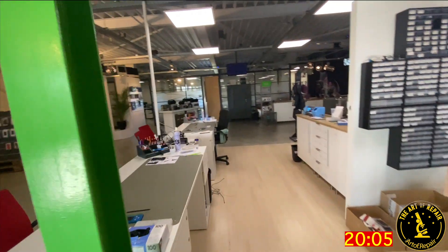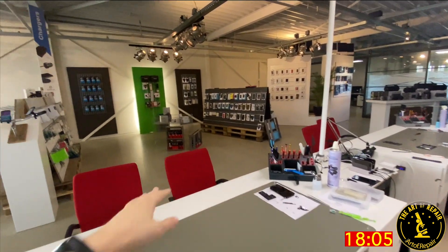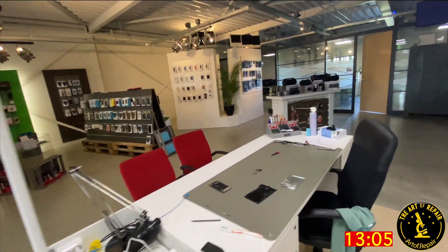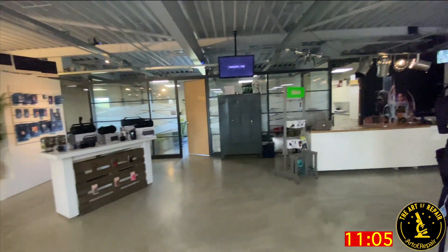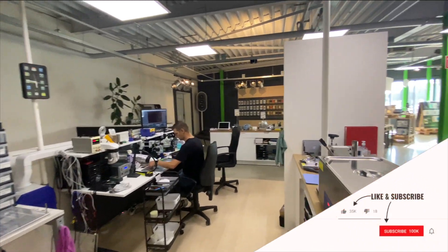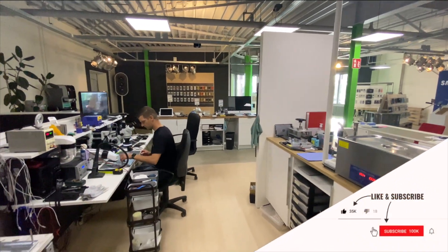Look at all this. If you come get something done, client sits here, you sit here, you fix the phone right in front of them. Full transparency. Hint, hint. That's what we're talking about today, guys — transparency. We're talking about how to show our clients how awesome we are.